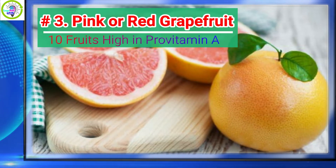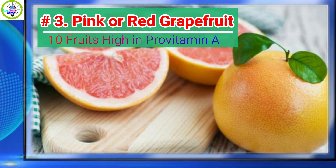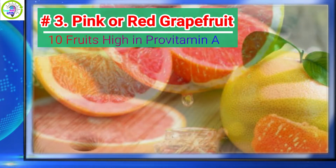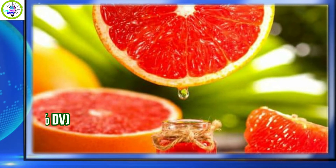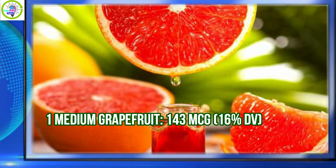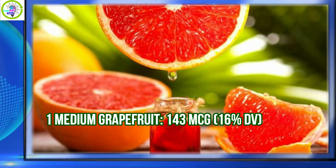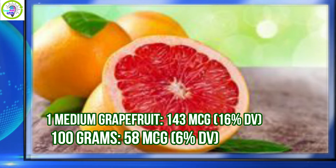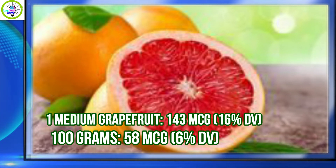Number 3: Pink or red grapefruit. Grapefruit has 16% daily value of Provitamin A per serving. 1 medium grapefruit provides 143 micrograms, equivalent to 16% daily value. Per 100 grams, 58 micrograms is equivalent to 6% daily value.